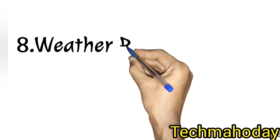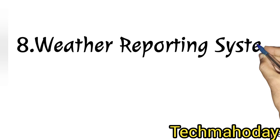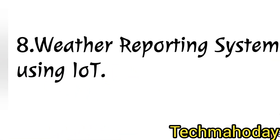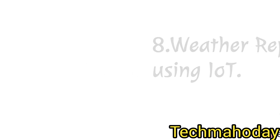Project 8 is the weather detection, or weather reporting system, using IoT. If you like this video, please like, share, and subscribe to the channel.